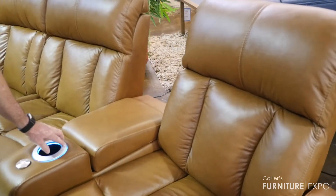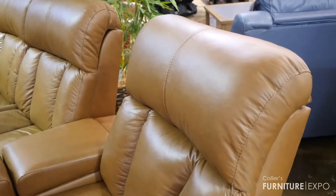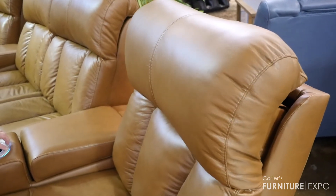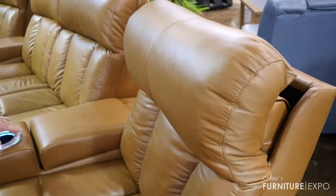The Palliser Paragon theater seating offers the new next generation power headrest. What that means is you get much more articulation in the headrest than you did a year ago, offering a much wider range of comfort levels for you.